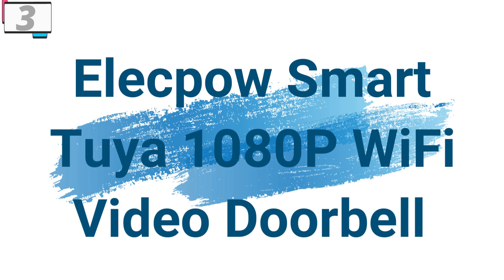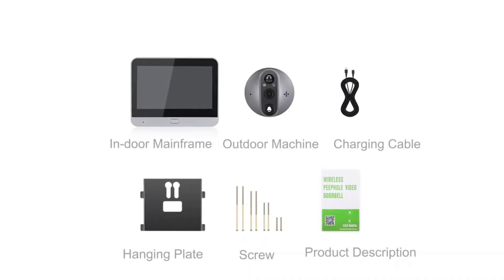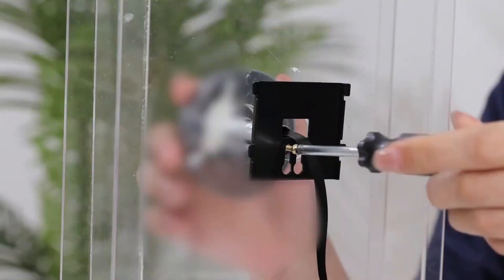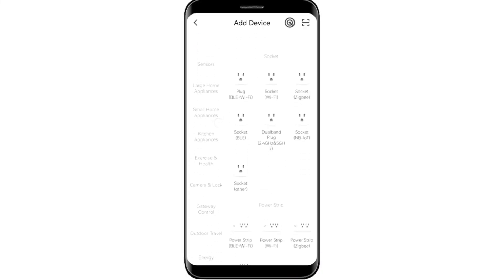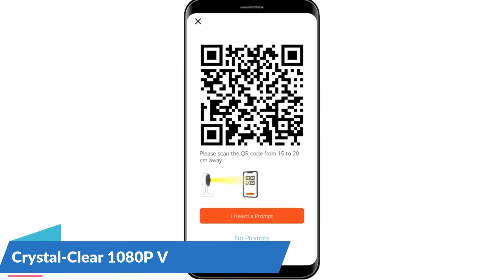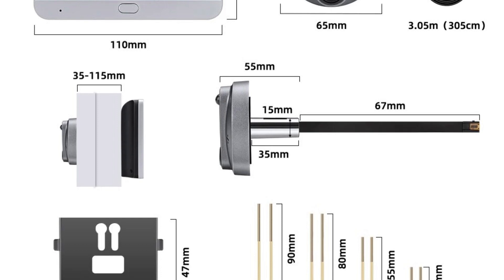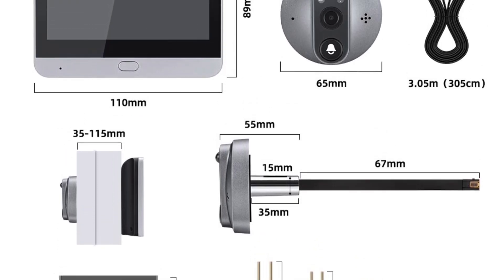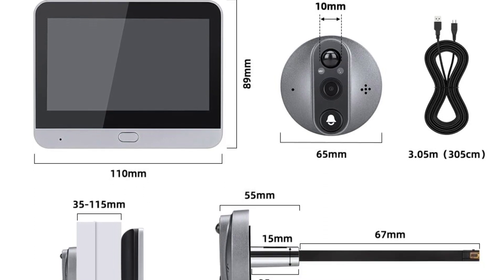Number 3: Elekpao Smart Tuya 1080p Wi-Fi Video Doorbell. This video doorbell is here with 72% price off — now you can get it at around $46. The Elekpao Smart Tuya 1080p Wi-Fi Video Doorbell is an intelligent and comprehensive solution that redefines doorstep surveillance, combining a 1080p camera, PIR motion detection, and seamless integration with Alexa and Google — creating a sophisticated yet user-friendly digital door viewer. The 1080p resolution delivers vivid, detailed visuals for monitoring visitors, package deliveries, or enhancing overall security.